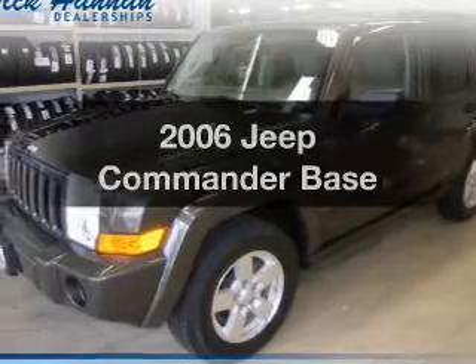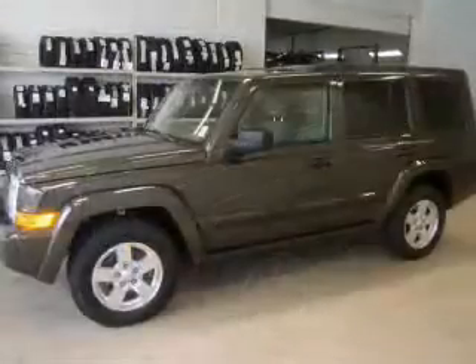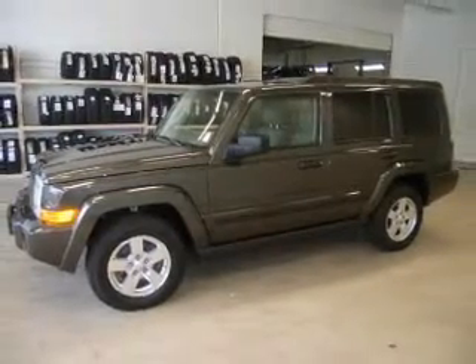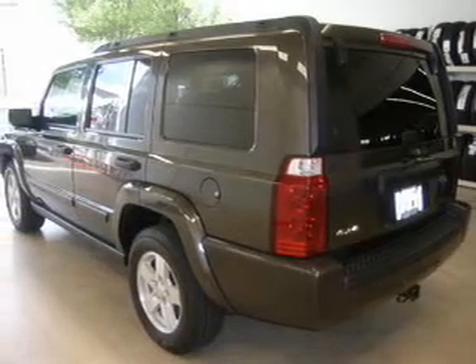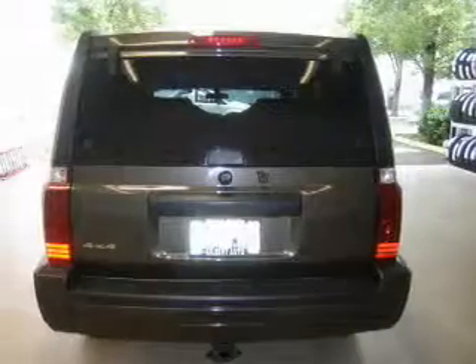Check out this 2006 Jeep Commander. If you're looking for an automobile with great attributes, look no further. The powertrain includes four-wheel drive with a reliable six-cylinder engine that responds smoothly to its five-speed automatic transmission. Brake safely with the anti-lock braking system.